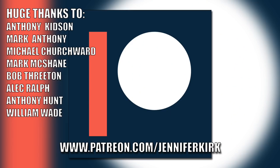Today's video has been brought to you in part thanks to the generous donation of my fans on Patreon, and an extra special huge thanks goes out to Anthony Kidson, Mark Antony, Michael Churchwood, Mark McShane, Bob Threaton, Alec Ralph, Anthony Hunt, and William Wade. If you'd like to help support the show, head on over to patreon.com/JenniferKirk. Thank you.